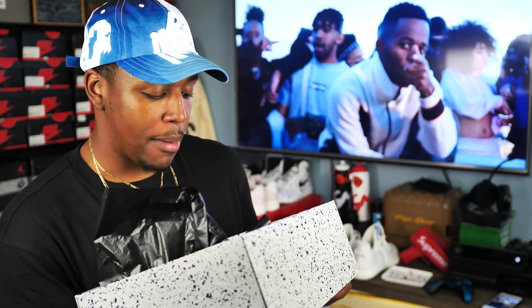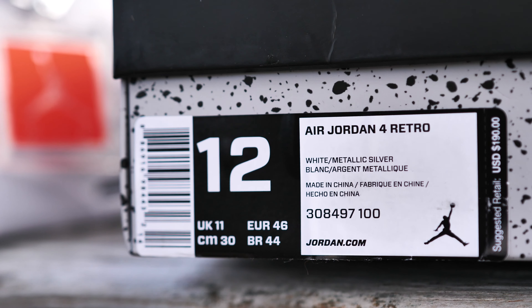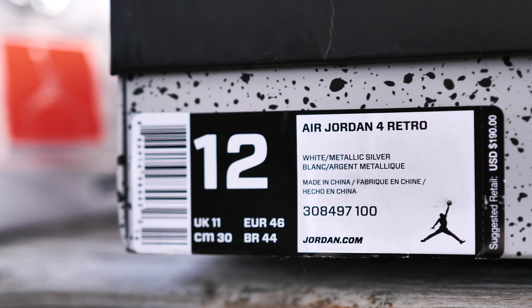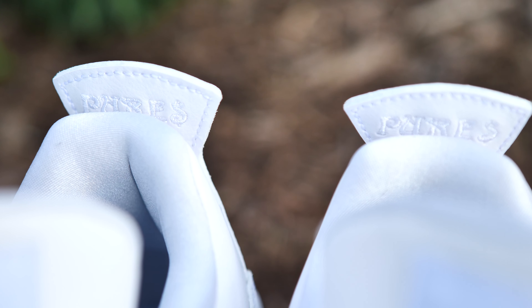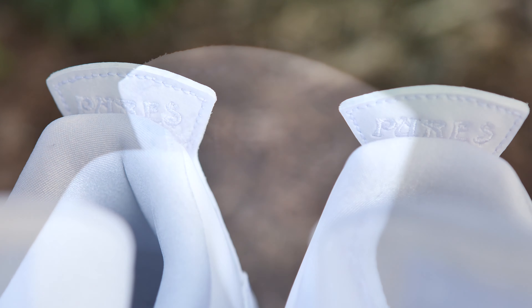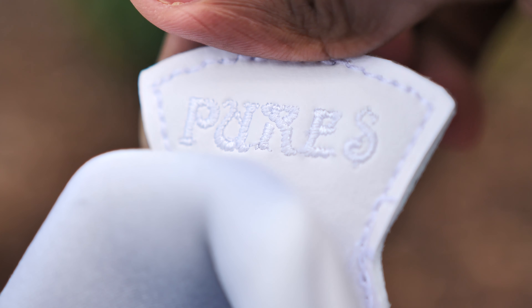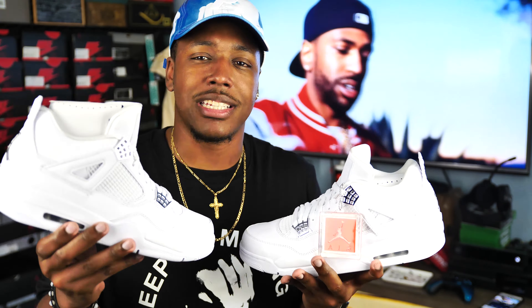I've also been getting a lot of comments from people asking if these are limited, and honestly I don't think they're gonna be limited at all. We've seen with a lot of recent Jordan releases that they release more pairs so more people can get them, and I feel like it's gonna be the same thing with this one. It is the Pure Money, so it is special in that it has a little bit of custom detailing on the back tab, but I still think this is going to be a regular GR. If they're doing raffles around you and you really want it, you might just want to enter the raffle.